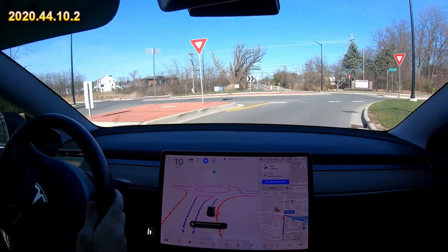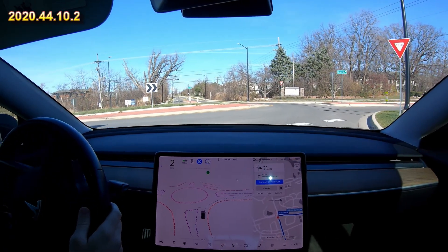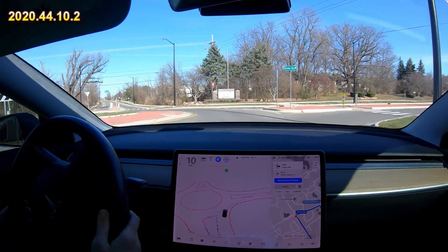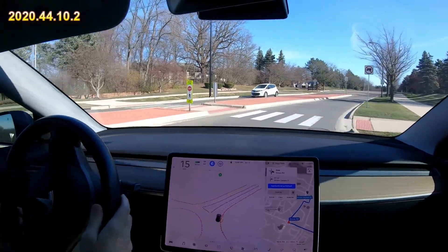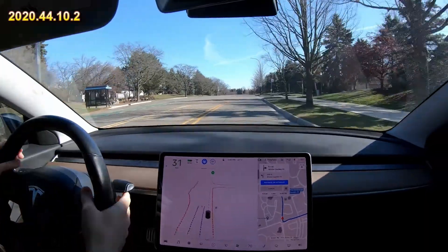Here you do not need to stop but it doesn't hurt. Stopping at yield signs you don't need to — it says stopping at T-intersection, it doesn't need to do that and that would probably annoy people. So good, did the roundabout good.